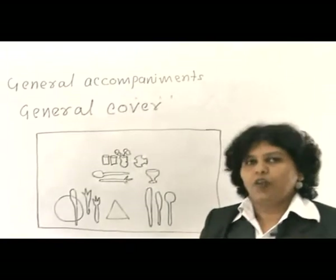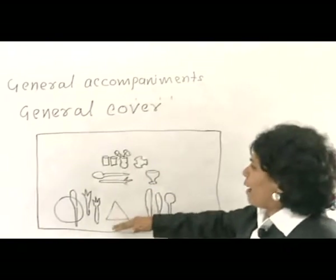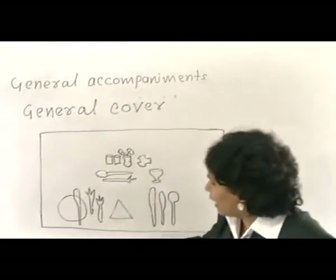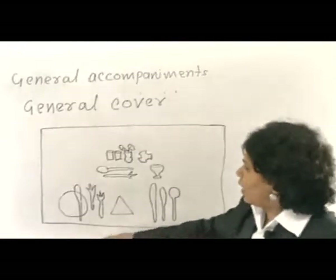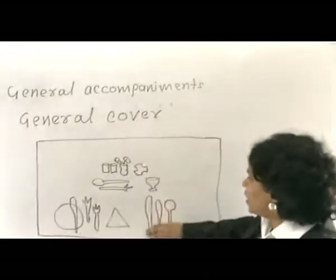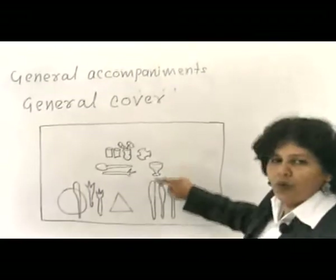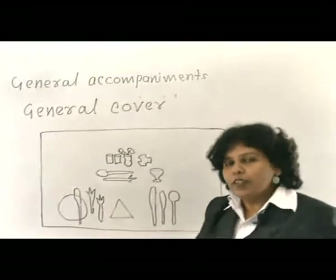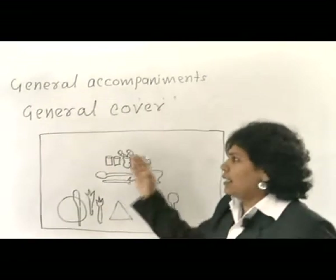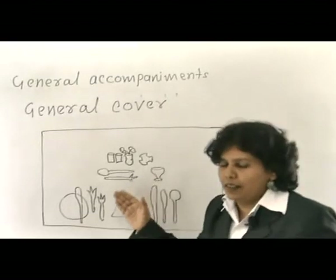Once you have laid a cover, you must make sure that when there is more than one cover, each cover should be parallel to each other. If you stand on one side and can see the opposite cover, the fork of the opposite cover should be exactly facing the cover where you are standing. There must be a balance between the covers. This is the general guideline you must remember before you start laying a cover — it is very basic but very important knowledge for food and beverage service personnel.